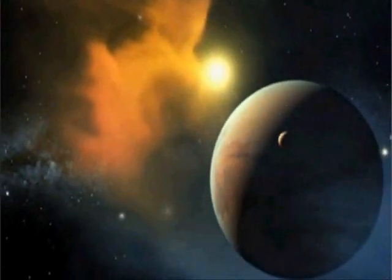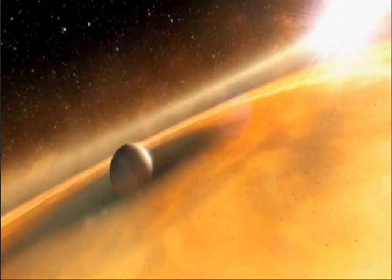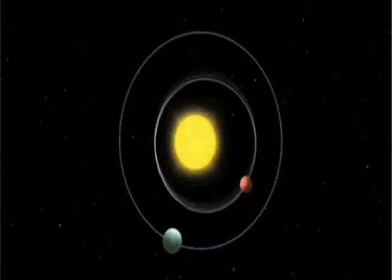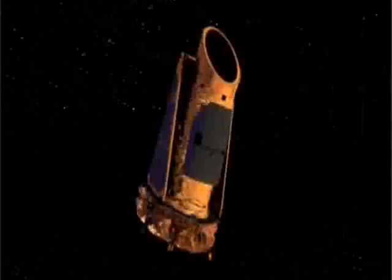NASA officials point out that in the first 15 years of planet hunting from the ground, scientists had managed to find only about 500 planets, mostly big gas balls like Jupiter. Even if not all of Kepler's 1,200 or so possible planets pan out, the orbiting telescope is giving scientists an unprecedented sense of what's out there. And the mission isn't over yet. Nell Greenfield-Boyce, NPR News.